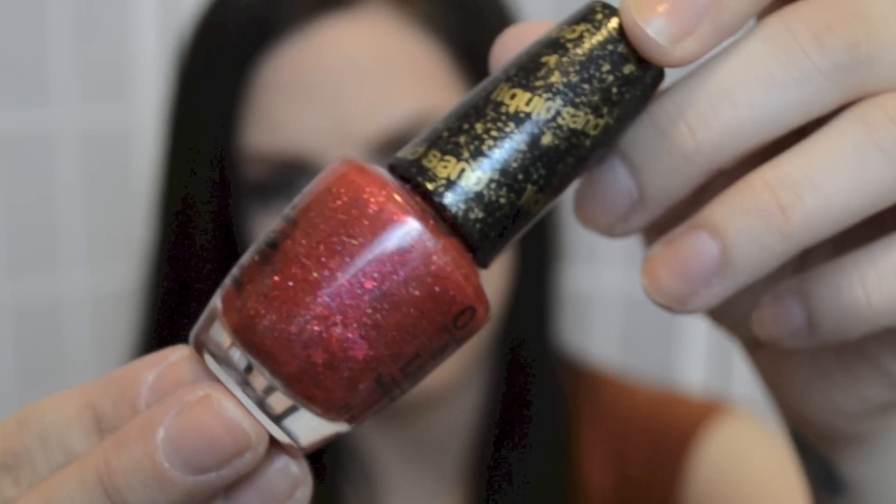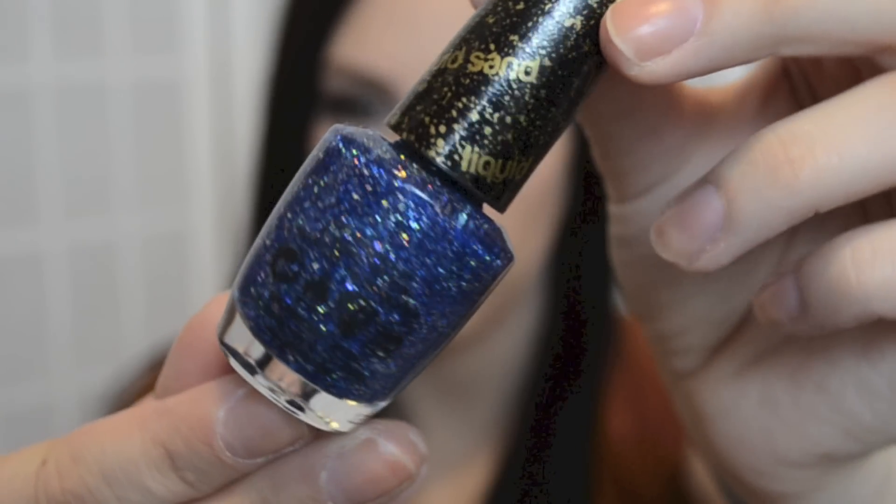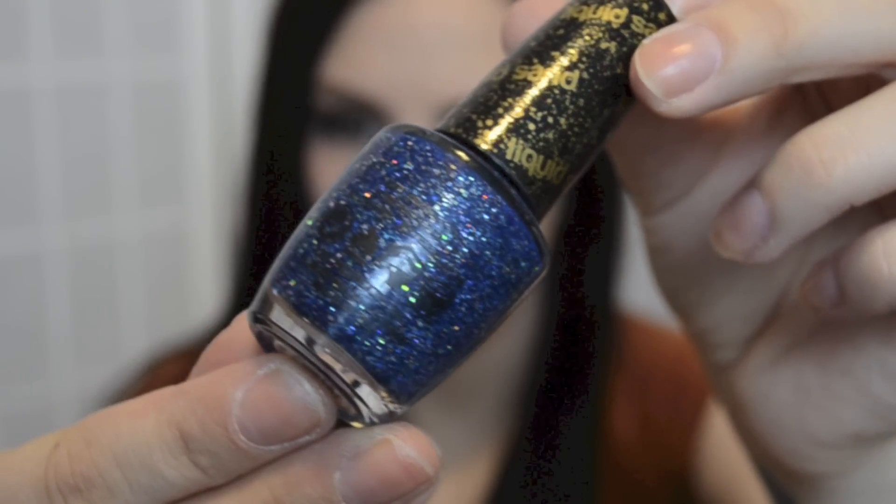The last three are from the OPI Mariah Carey Collection — three of the liquid sand polishes. I told myself I would not care about liquid sand polishes, that they were stupid. And then I went and bought two, and I liked them so much I bought another one. The first one is The Impossible, which is the pink one with star glitters in it, but good luck getting the stars out of the bottle — I could not get any, and I had the cap off for so long trying to fish them out; they're all settled at the bottom. Then Stay the Night, which is the black with red glitters in it. And the last one is Get Your Number, which is the blue one. That is my entire haul.